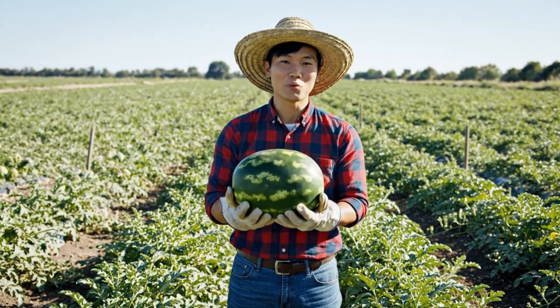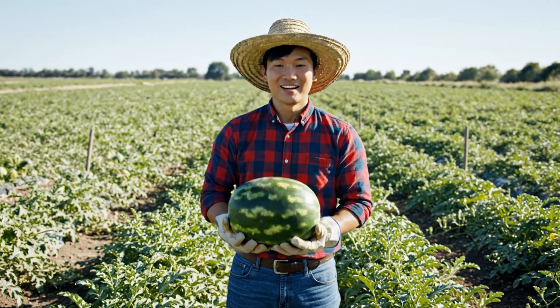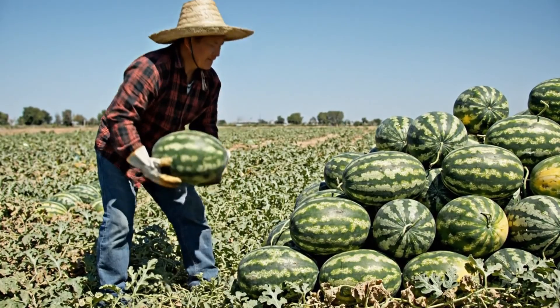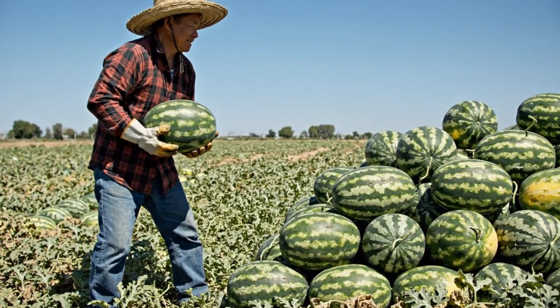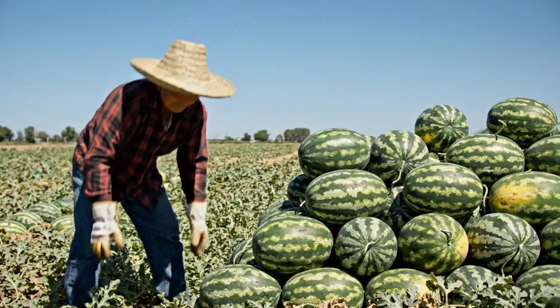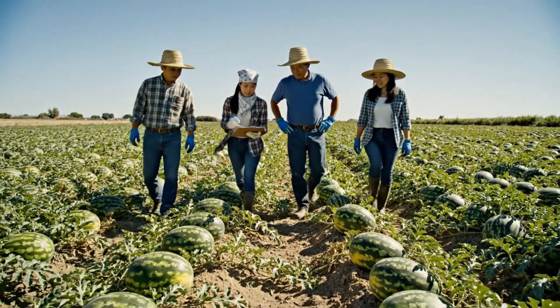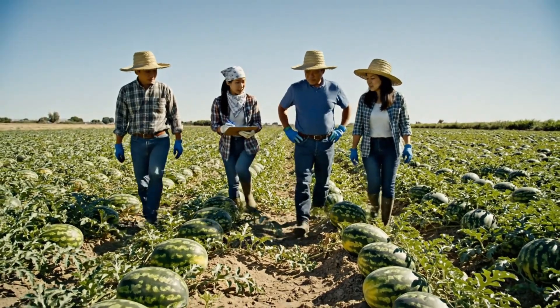Here at the farm, we prioritize the quality of every watermelon before it even reaches the processing line. These are growing perfectly — we should have a record harvest this season. The new irrigation system is really paying off.